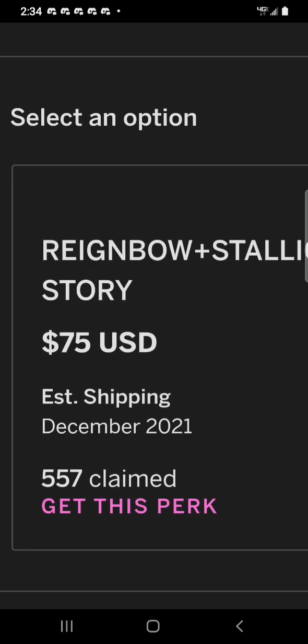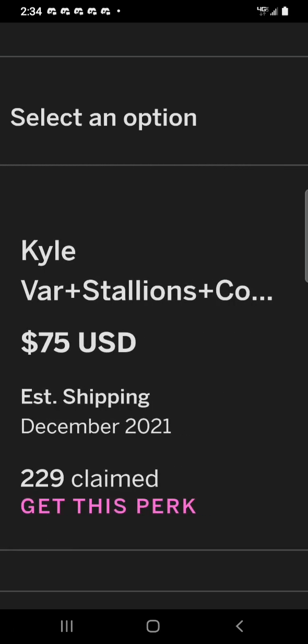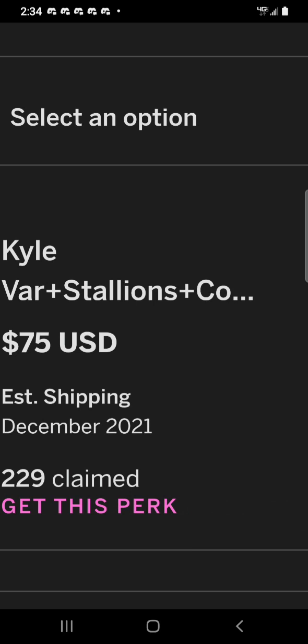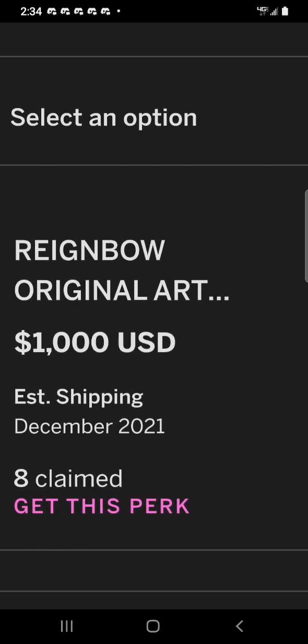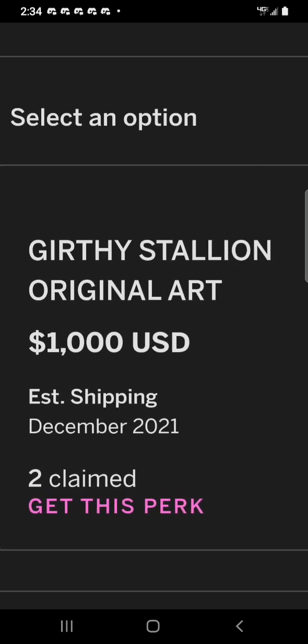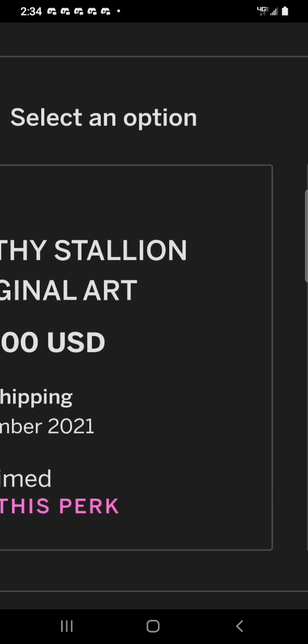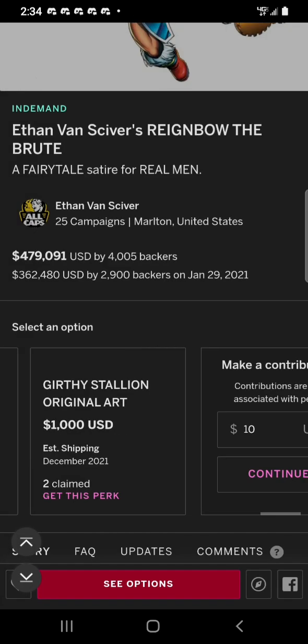Rainbow plus Stallion Story is $75. Kyle variant plus Stallion plus Cool Story is $75. Rainbow original art is $1,000. Girthy Stallion original art is $1,000. And then you can make a contribution if you wish.